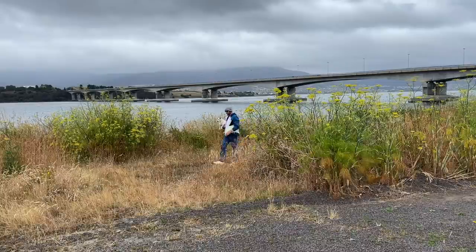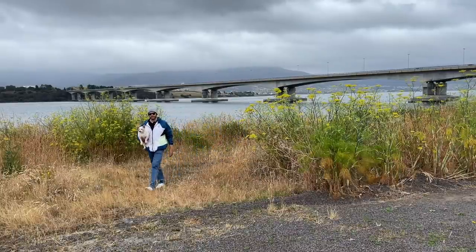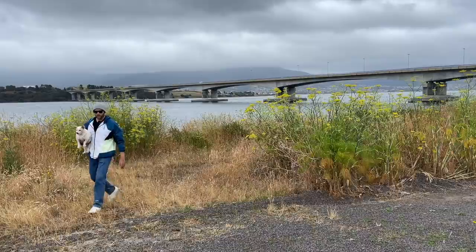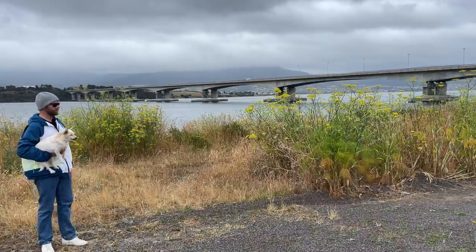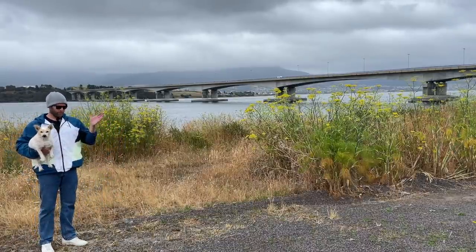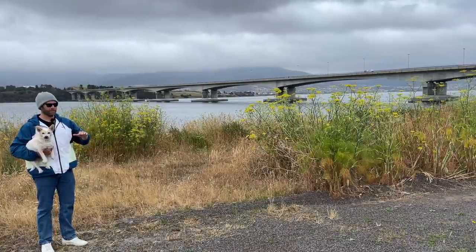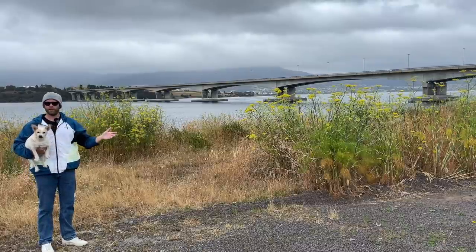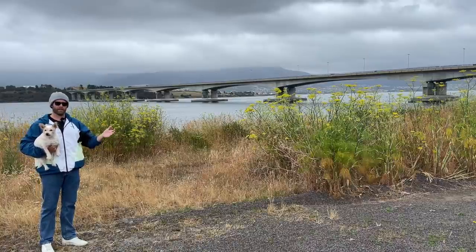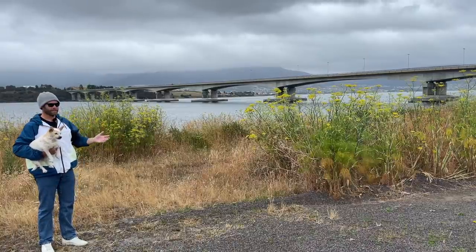Behind us here is the Bowen Bridge. It was built in reaction to the collapse of the Tasman Bridge and opened in 1983. The idea behind it is pretty simple — get people from this side of the Derwent to the other — but it has an unusual feeling to it. When you're driving across it, it kind of feels like you're still on the road; it doesn't really feel like you're on a bridge because it's so flat and so unspectacular.